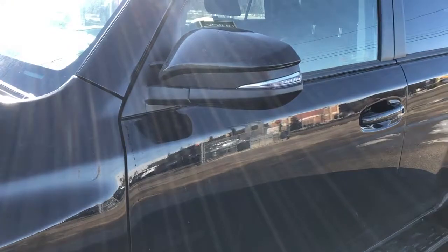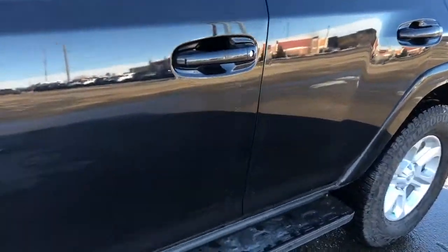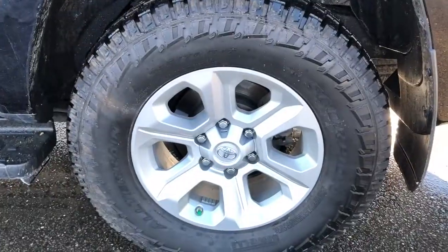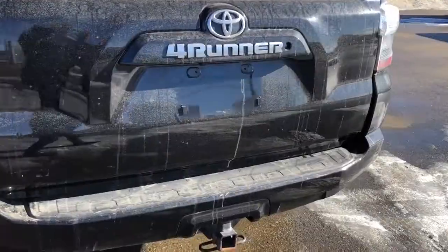Back on the exterior, we can see we have our paint-matched mirror caps with side indicators, paint-matched door handles, and some running boards down below. SR5 badging in chrome, our alloy rims with Toyota badge center caps, and around to the back we can see we have our 4Runner badging also featured in chrome.